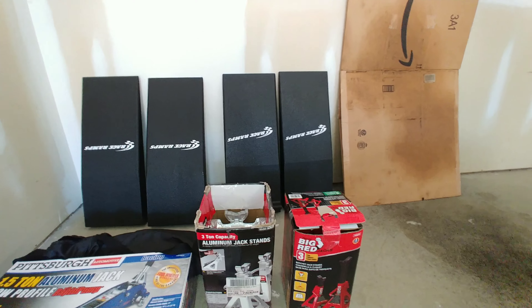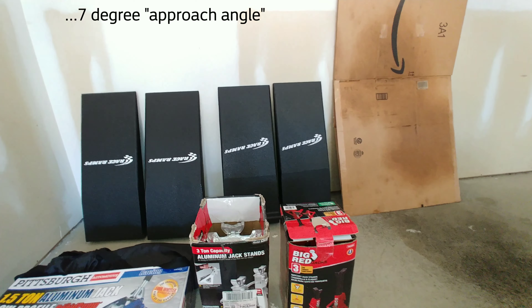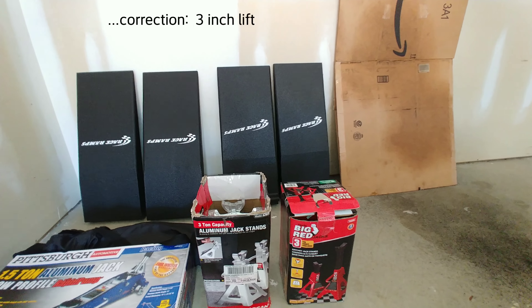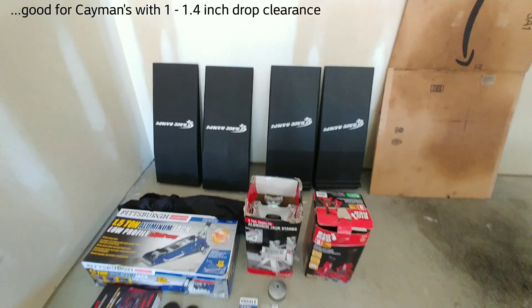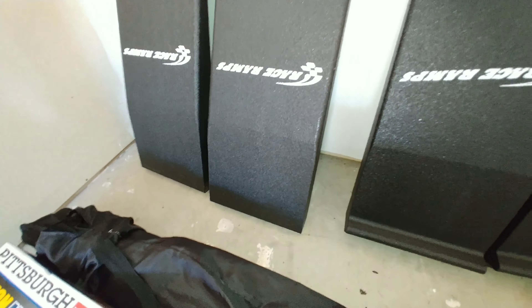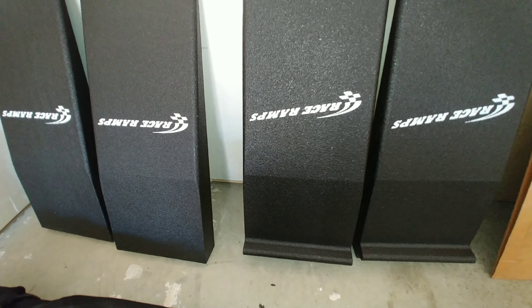I decided to spend the money and got these race ramps. It's about a seven-degree angle and they're three inches tall, so they fit under the car. With that seven-degree lift, it's good for even really low cars — maybe not slammed cars, but with one to three inch clearance it works pretty well. I've got four of them, and the two in the back have little bump stops at the bottom so when you back up, you can feel when the rear tires reach those stops. This is the first time I've actually used them to do maintenance on the car.